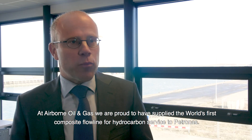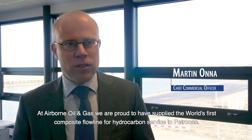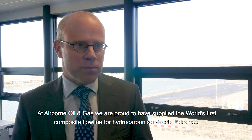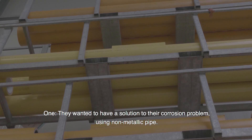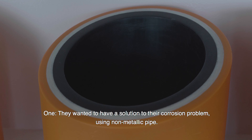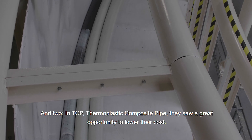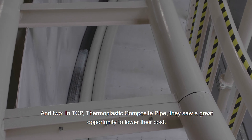At Airborne Oil & Gas, we are proud to have supplied the world's first composite flowline for hydrocarbon service to Petronas. Petronas approached us for two main reasons: one, they wanted a solution to their corrosion problem using non-metallic pipe, and two, in TCP — thermoplastic composite pipe — they saw a great opportunity to lower their cost.